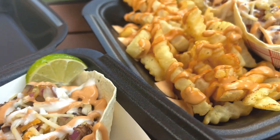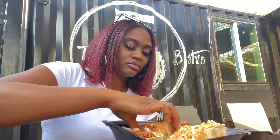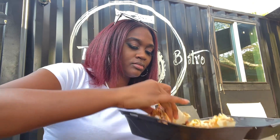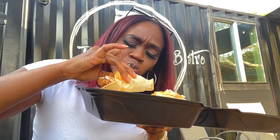I got the Big Three, which comes with three tacos and fries. You choose from four of their proteins. I also got a mango smoothie. So let's get into it, starting with this oyster mushroom taco.